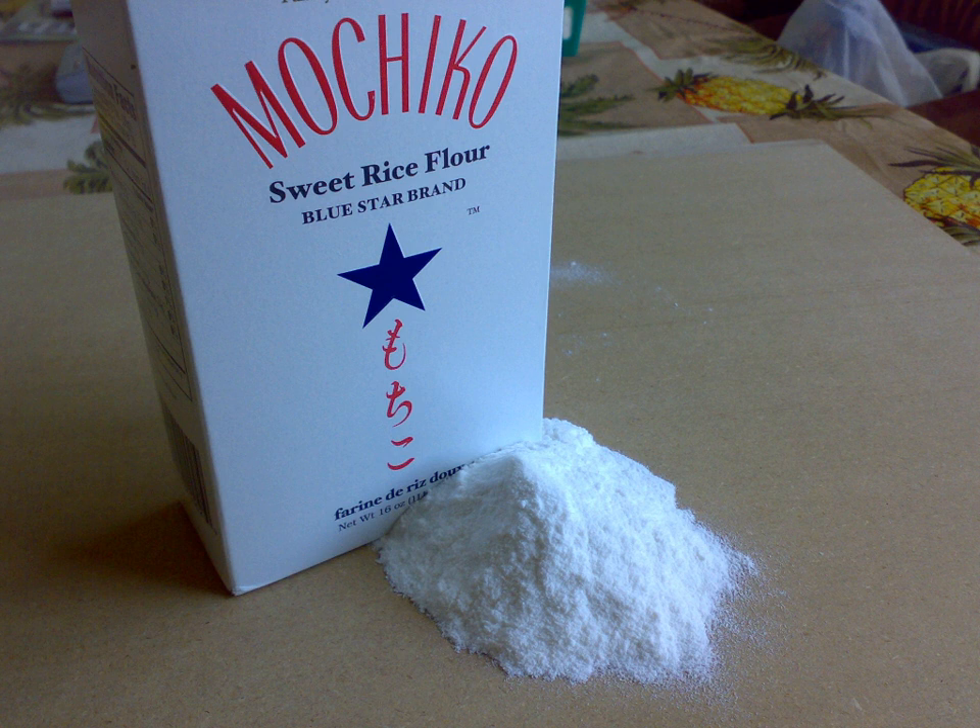In Western Asia, rice flour is known as pirinç unu in Turkish. In Latin America, rice flour is used in the Central American dish pupusas as a substitute for regular flour.